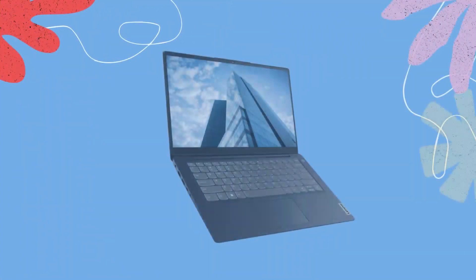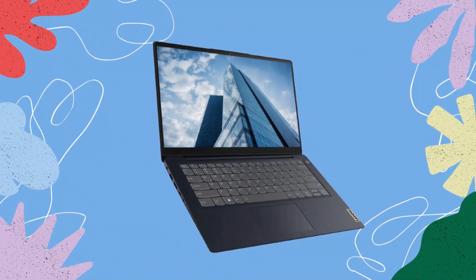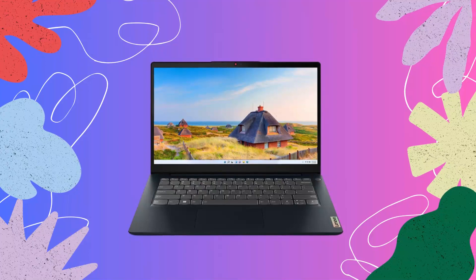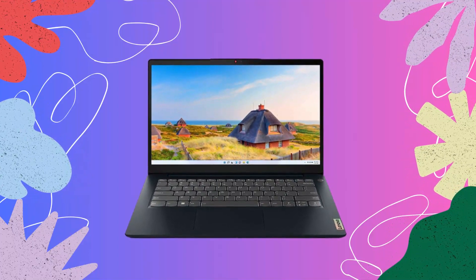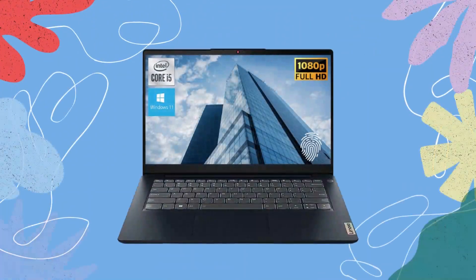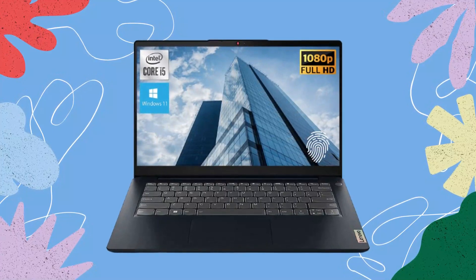Webcam. In today's world of remote work and virtual meetings, a high-quality webcam is essential. The IdeaPad 3i comes equipped with a built-in HD webcam, allowing you to participate in video calls, online conferences, and even create content with clear and detailed video. You can be confident that you'll look your best during video chats and maintain professional connections effortlessly.